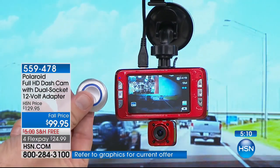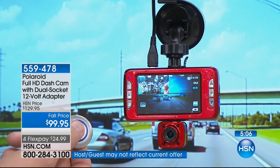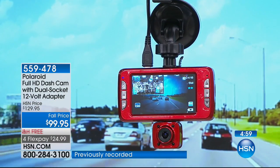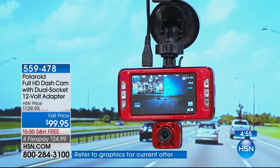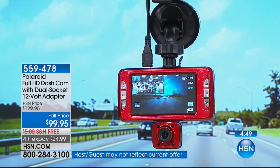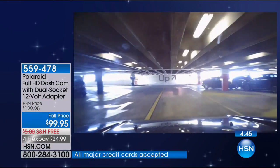We're also going to give you a secondary button. In case something happens and you've gotten into an accident or somebody cut you off — you press it, it takes a photo of both cameras and locks down that video clip. You can record up to 80 minutes of your last drive time — almost an hour and a half. Whether that's going to the grocery store, going on vacation, or just going down the street, it's going to record every second that you're on the road.